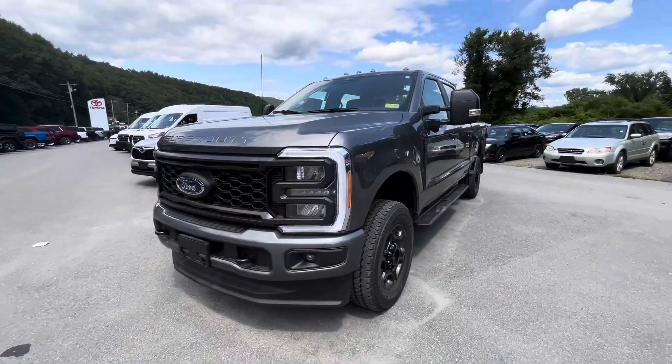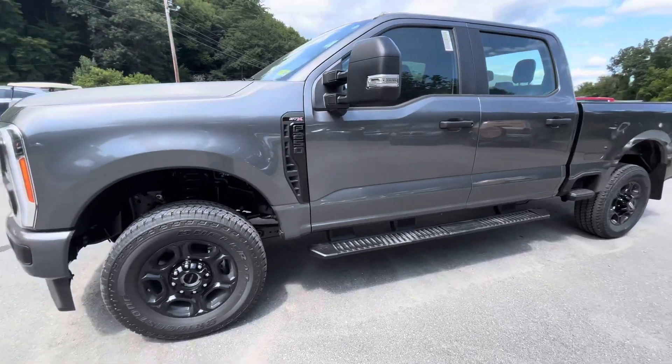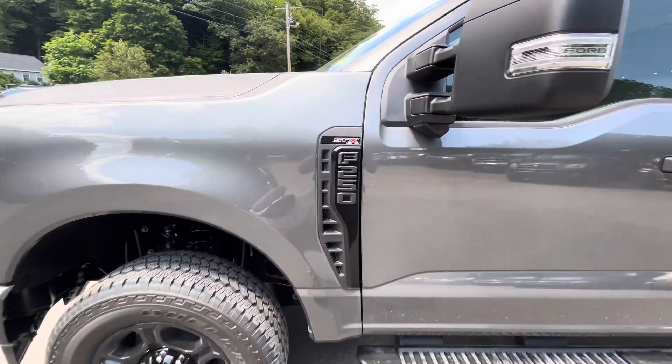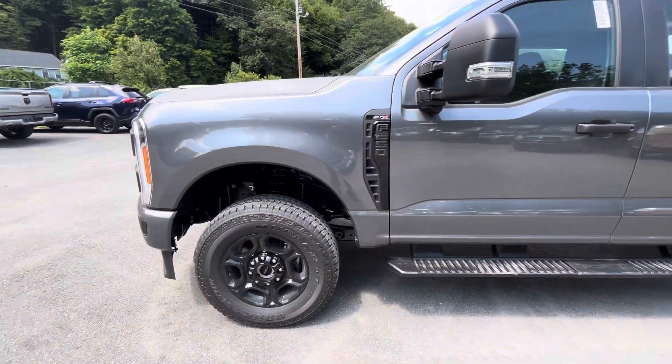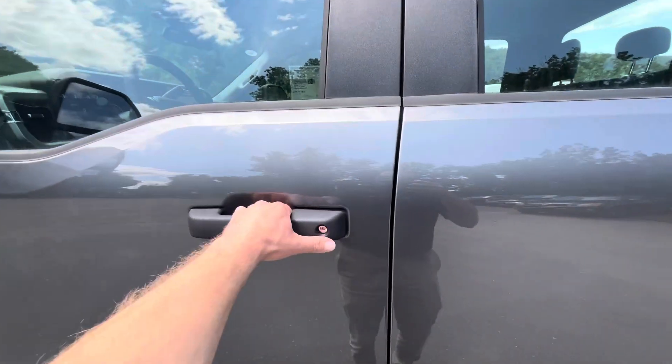Alright, and here she is. Nice clean 250 Super Duty with the STX package, so that gets you the badging, black rims, the black logos — sharpens up the look quite a bit.